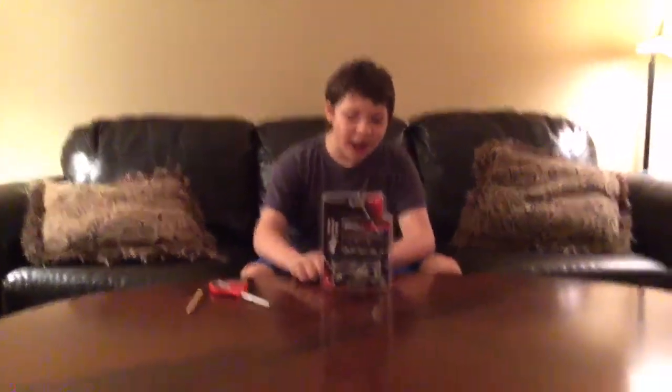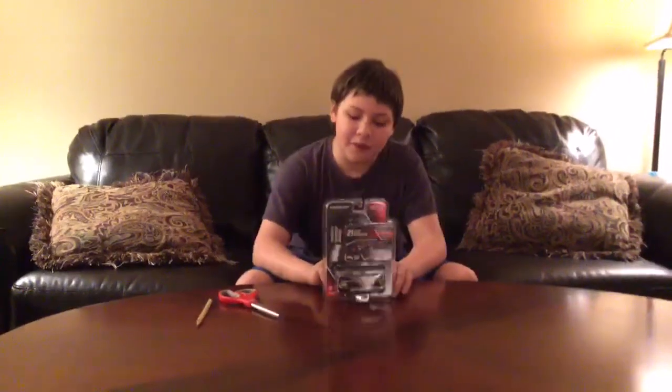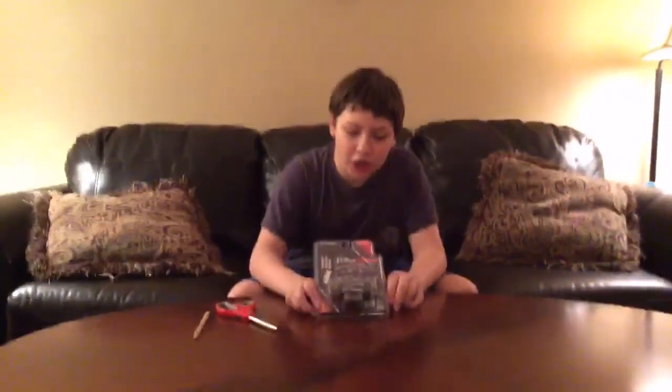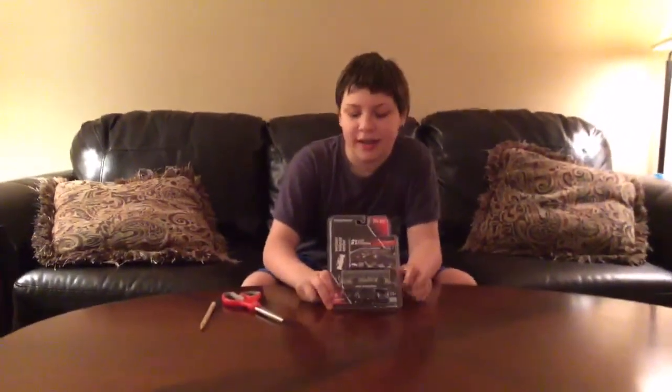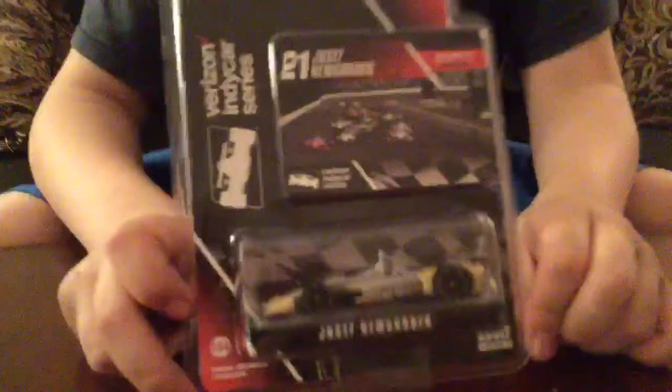Hello and welcome to another unboxing and review. Today we will be reviewing Joseph Newgarden's number 21 Fuzzy's Vodka Chevrolet for Ed Carpenter Racing.